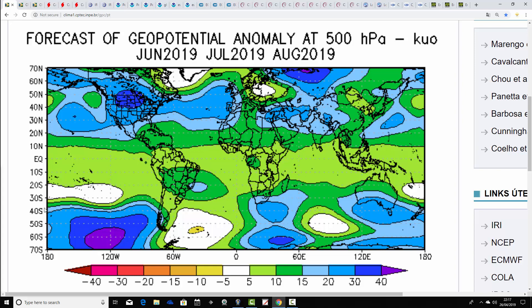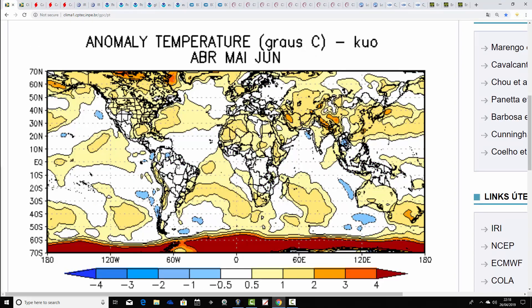This is the 500 millibar height anomaly for the summer of 2019 from the Brazilian model. This one always does things a little differently — blue is extrapolating to above-average heights, and yellow, orange, and red extrapolate to below-average heights and low pressure, which is the opposite to any other height anomaly chart. We can see an area of above-average heights, quite similar to the JMA, centred just over or slightly to the west of the country, with the jet stream implied to be pushed northwards — another anticyclonic period coming up, if the model is correct.